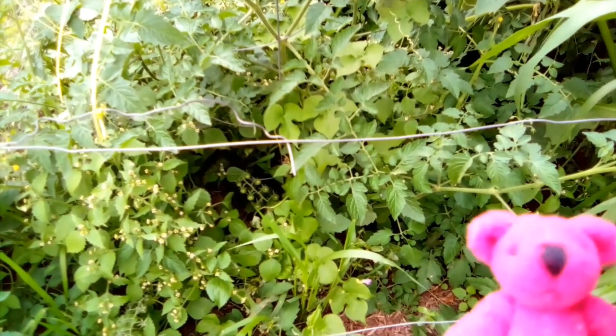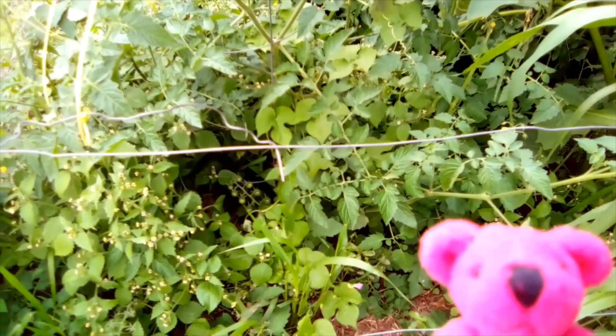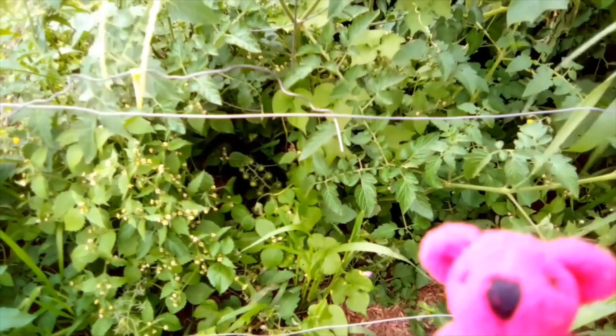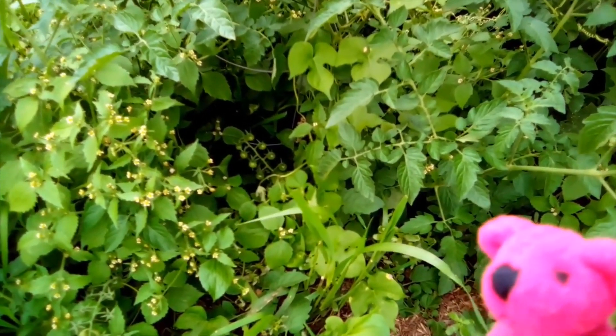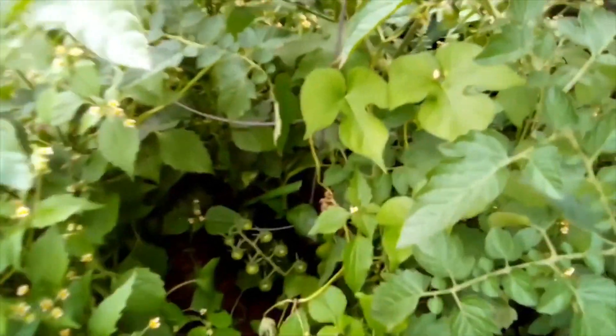I have some exciting news to share with you! I can't wait to share it with you, but before I do, let me show you my pepper. The very first flower that I found - my pepper plant is hiding in here. Let me see if I can get my camera in as close as I can because it's really hard to see.